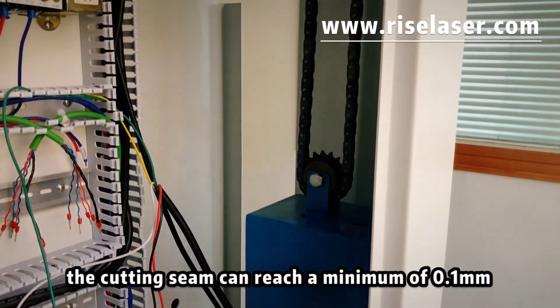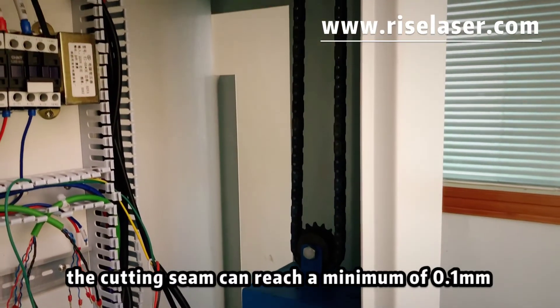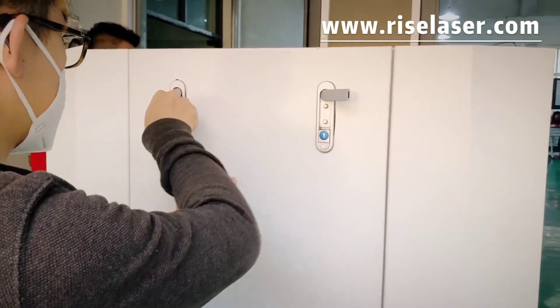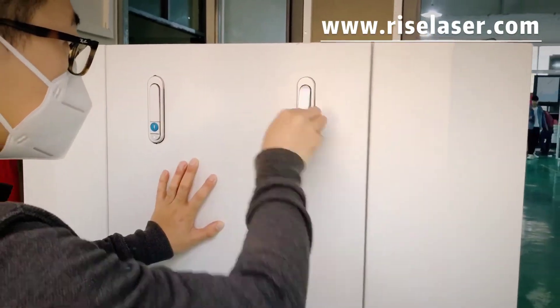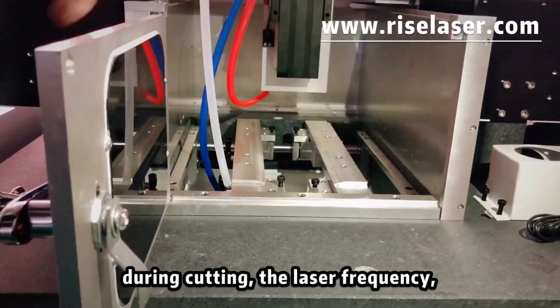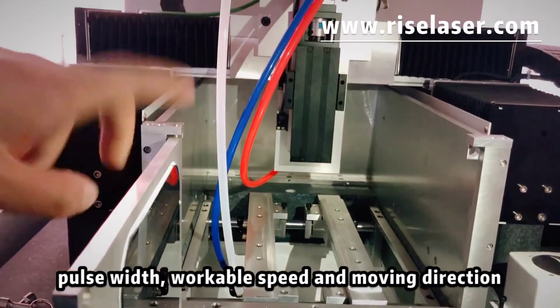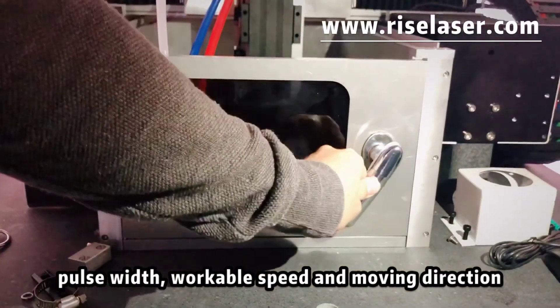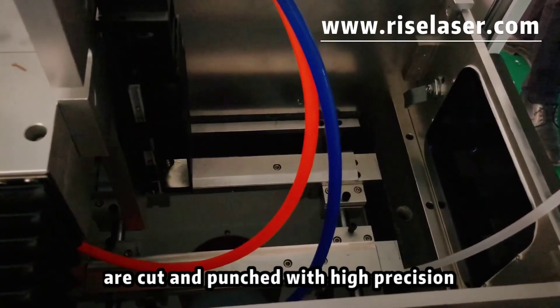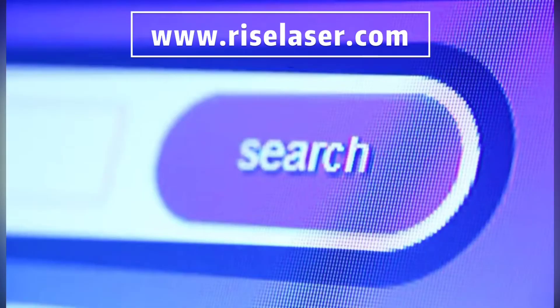The cutting seam can reach a minimum of 0.1mm. During cutting, the laser frequency and pulse width work together with speed in the moving direction, to cut and punch with high precision.